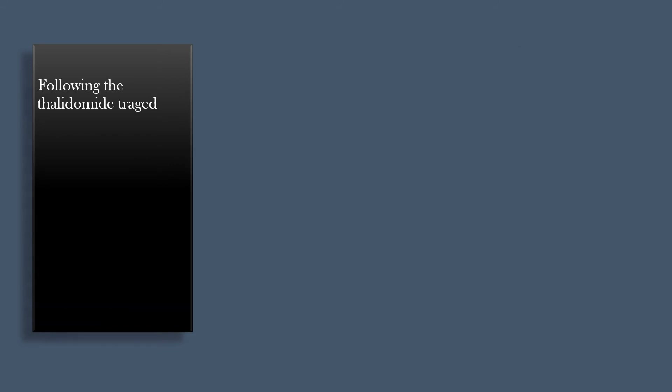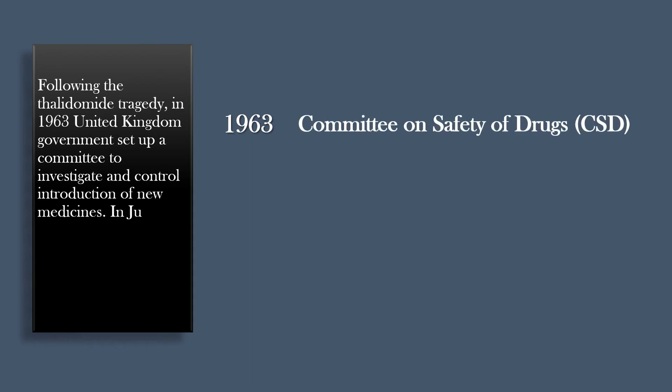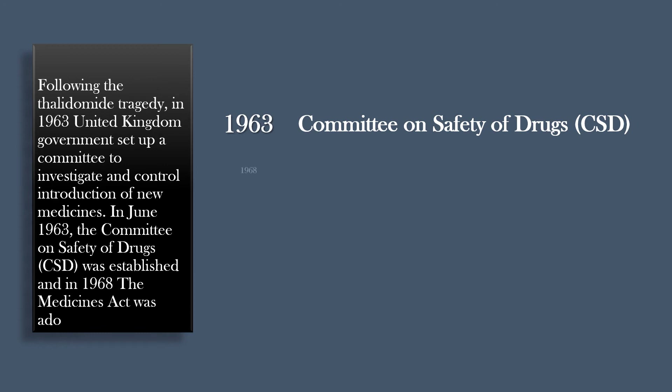The birth defects caused by thalidomide led to the development of better drug regulation and control in many countries. Following the thalidomide tragedy, in 1963 the United Kingdom government set up a committee to investigate and control the introduction of new medicines. In June 1963, the Committee on Safety of Drugs, CSD, was established, and in 1968 the Medicines Act was adopted.